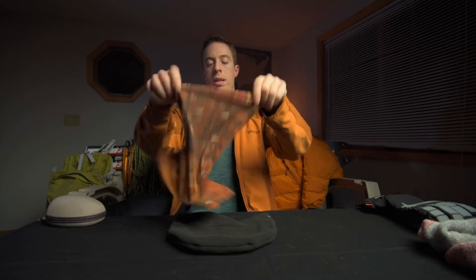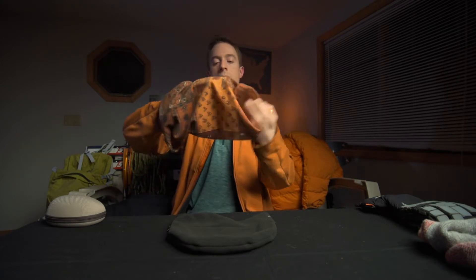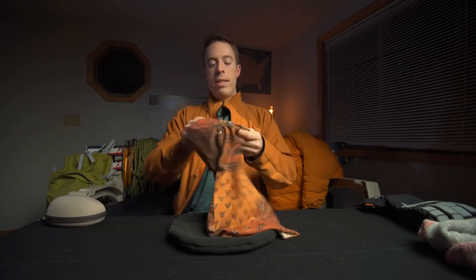One of my favorite pieces of gear is this buff. If you don't know what a buff is, go buy one — you'll love it. It is a cylindrical tube of fabric with no seams, and it is very versatile and stretchy. They have numerous versions now — ones made with wool, ones that are windproof — but this original version has been fine for a lot of things.